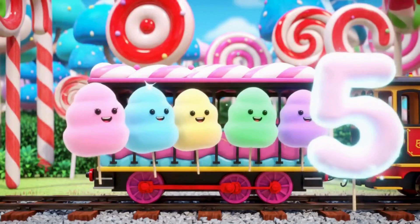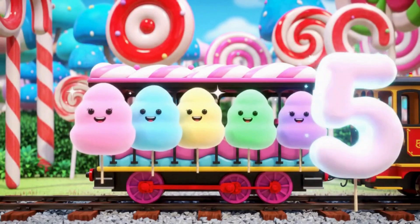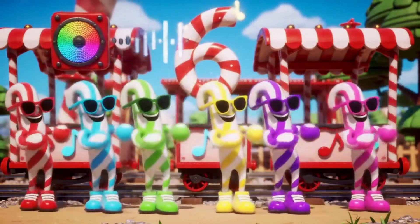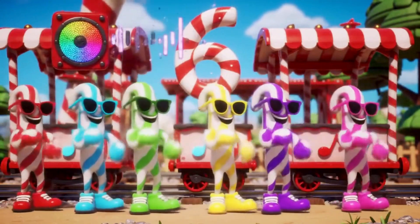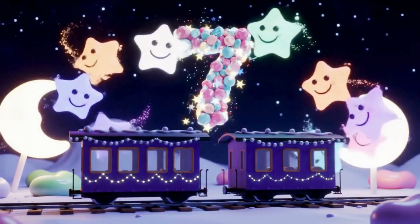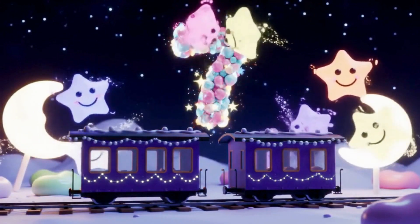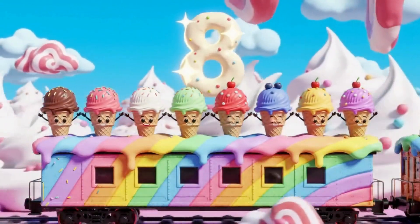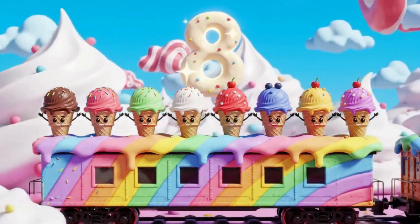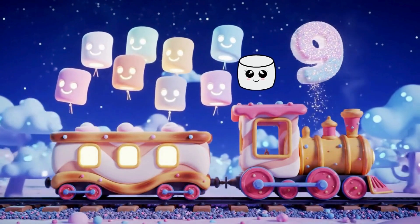Five cotton candies, soft and sweet, spinning round in a puffy treat. Six candy canes dance to the beat, tapping out with peppermint feet. Seven sugar stars shining bright, twinkling softly in the night. Eight ice cream cones — what a sight! Topped with cherries full of delight. Nine marshmallows with happy grins, bouncing soft on jelly bean bins.